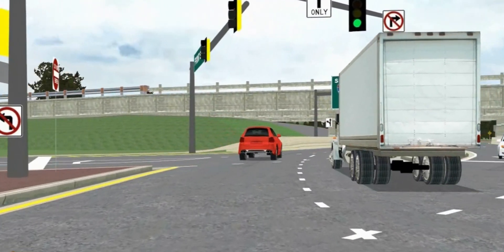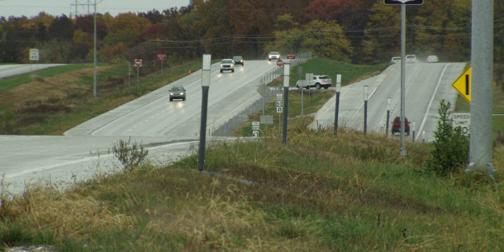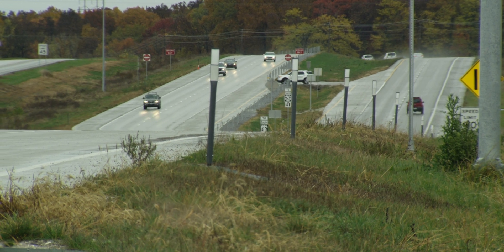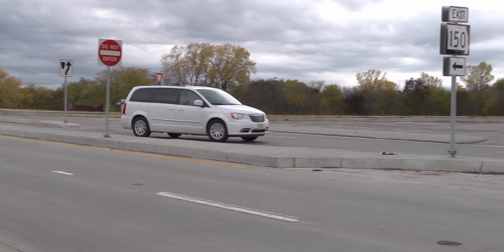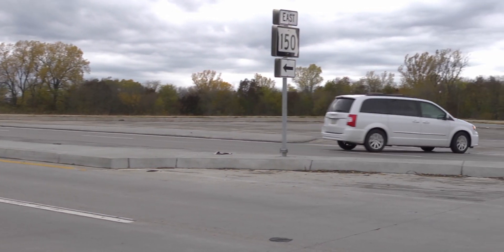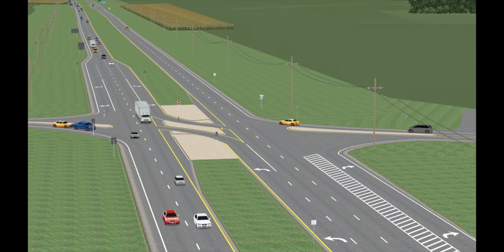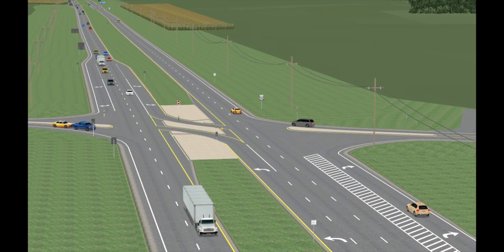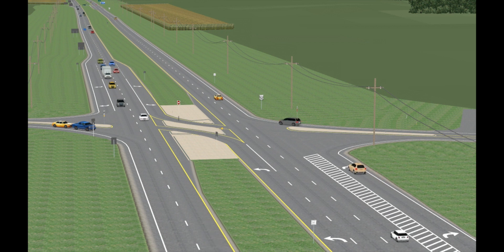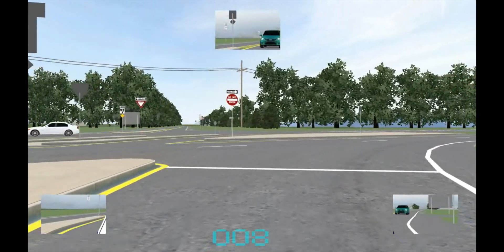In 2003, the FHWA Minnesota Division and MnDOT were at the beginning stage of promoting rural R-cut design, and were met with significant resistance from local communities, who insisted on grade separations, which would have cost 15 times more per site. The driving simulator was used to illustrate the signing and navigation of the R-cut design to a skeptical public. Today, over 21 R-cuts have been constructed throughout Minnesota.